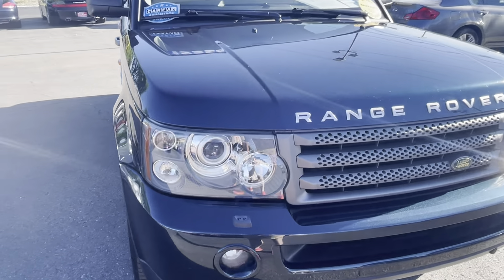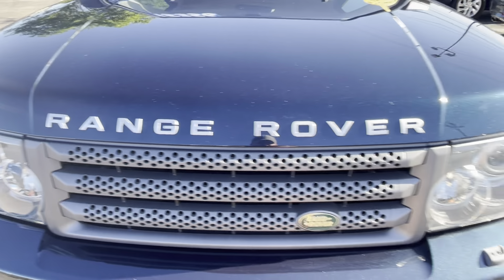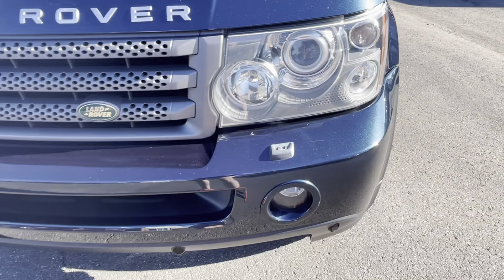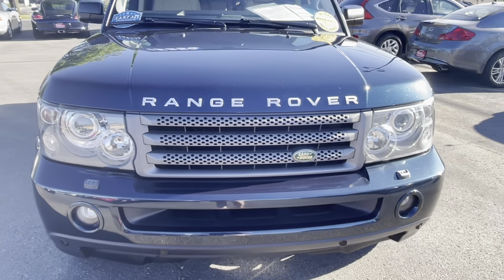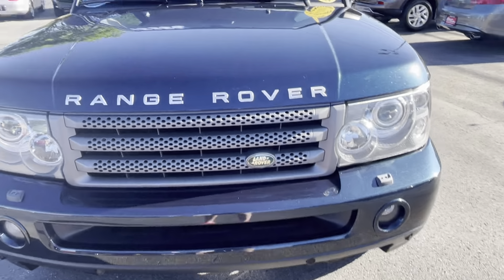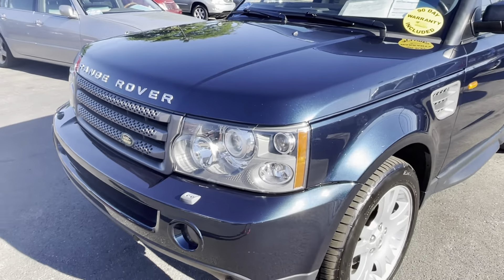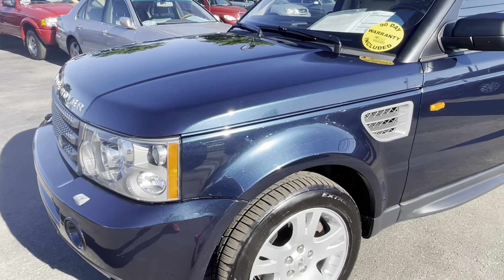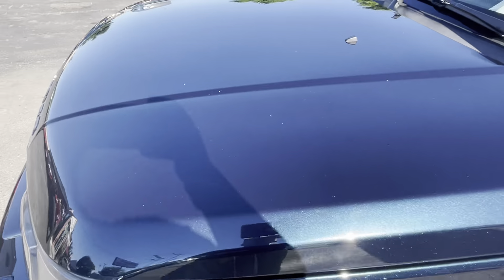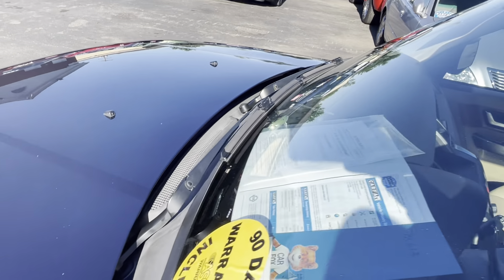Take note of how nice the headlights are — super nice and clear and clean. It has a clean Carfax; take a look at the Carfax on our website. So at 71,000 miles before the person who just traded it had purchased it, we had replaced the front control arms, the front sway bar links, and the serpentine belt. That was the bigger stuff that we did back then.